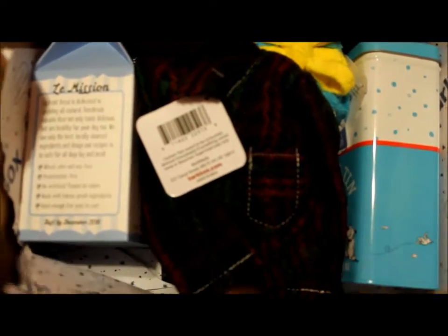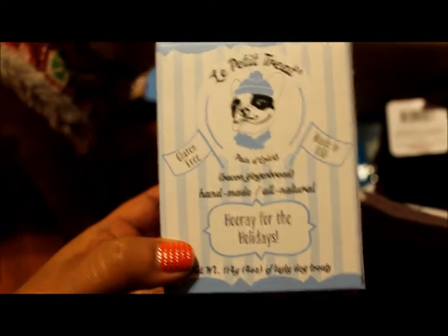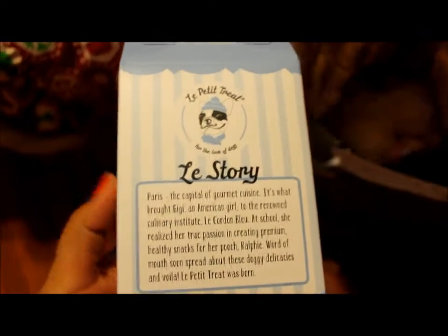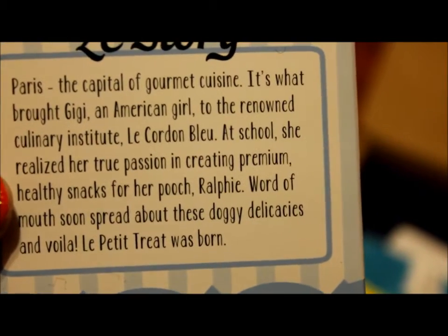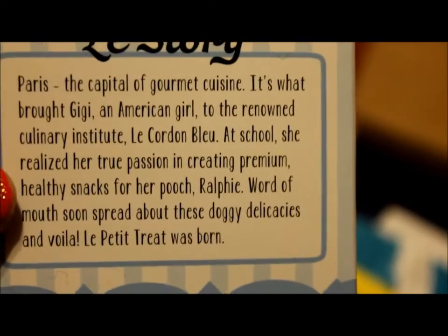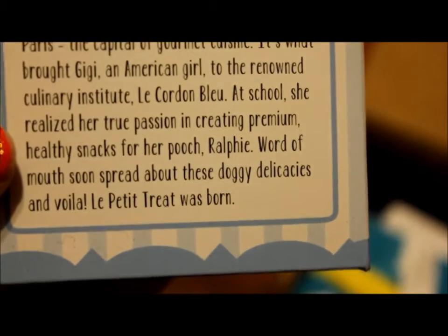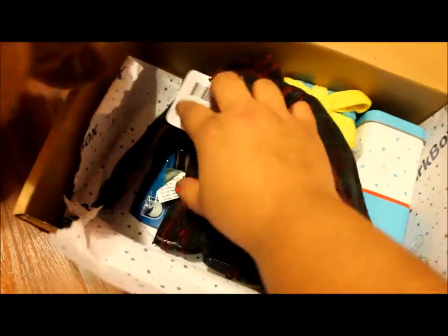The first item is Le Petit Treat — it's French! It says bacon gingerbread, handmade, all-natural. Hooray for the holidays! The story: Paris is a capital of gourmet cuisine. It's what brought GG, an American girl, to the culinary institute Le Cordon Bleu. At school she realized her true passion is creating premium healthy snacks for her pooch Ralphie. Word of mouth soon spread about these doggy delicacies, and voilà — Le Petit Treat was born!